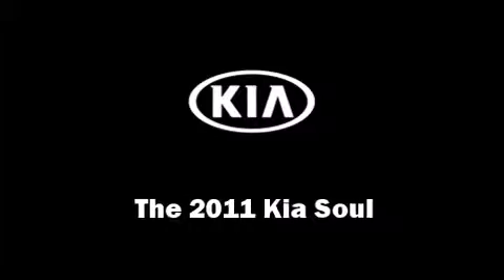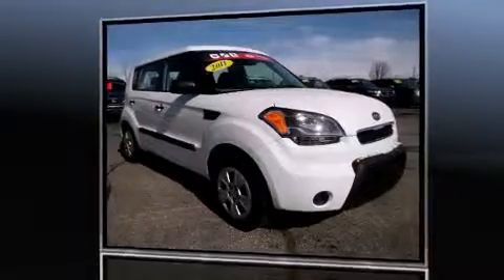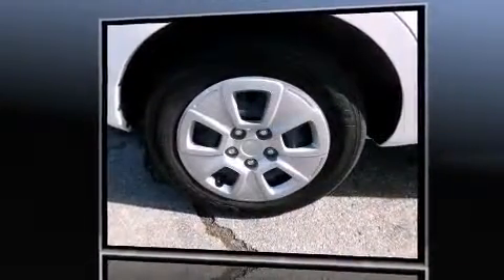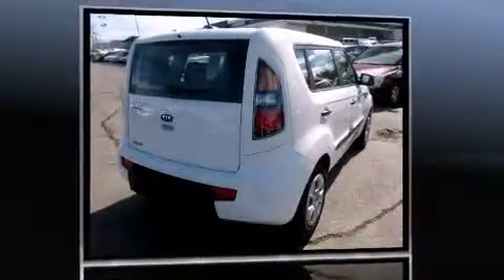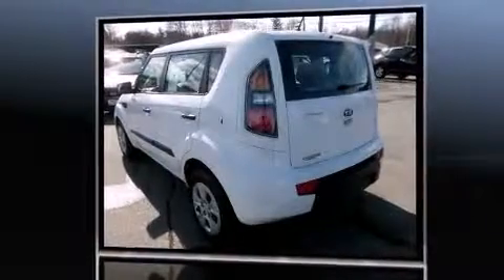You can expect a lot from the 2011 Kia Soul. Smooth gear shifts are achieved thanks to the efficient four-cylinder engine, and for added security, dynamic stability control supplements the drivetrain.